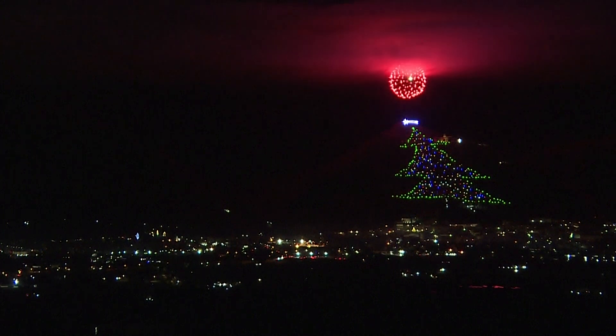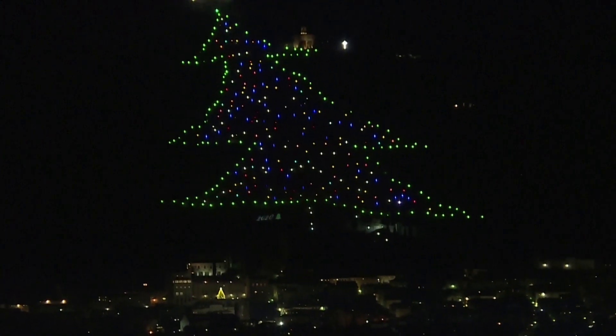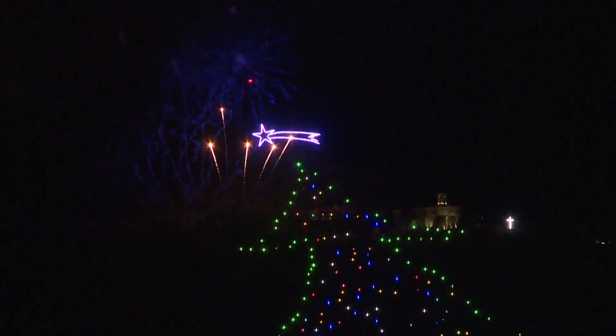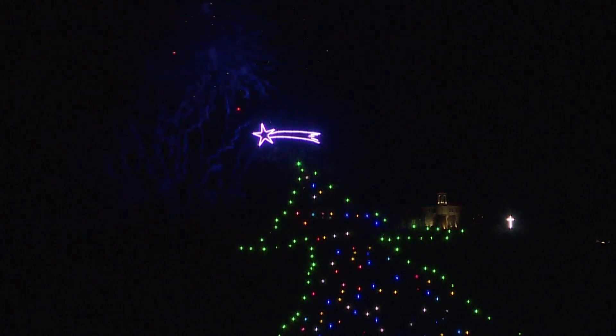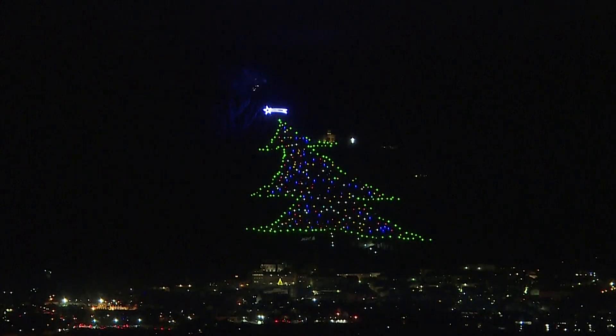One of the largest Christmas trees in the world was lit up on Monday in the medieval Italian town, a tradition dating back 40 years in which the entire slope of the mountain is lit up with lights in the shape of a tree. Usually, crowds line the streets of the small town to catch a glimpse of the spectacle, but this year it was livestreamed online to discourage people from gathering due to COVID restrictions.